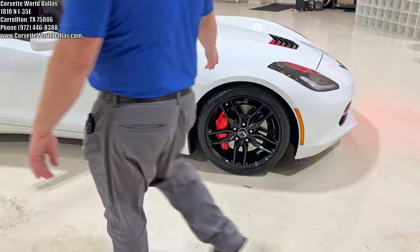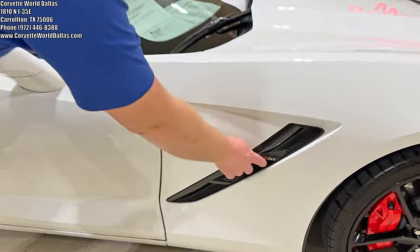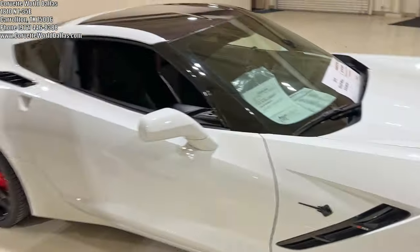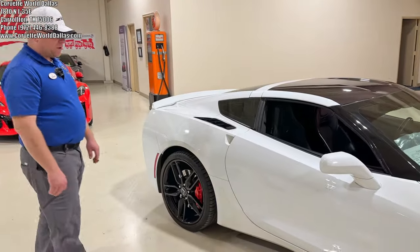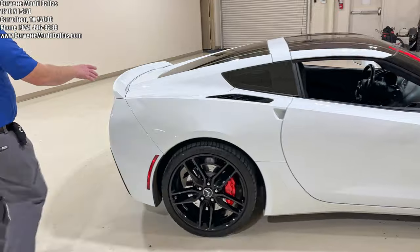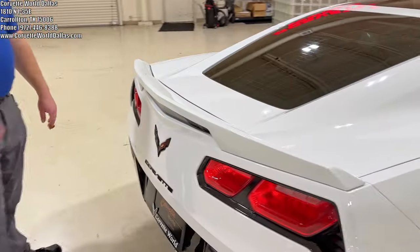As you can see, you've got the custom red calipers. You can tell the Z51 from the slotted brakes. One of the previous owners had put the Z51 decal on there — that is not OEM, that is aftermarket — but that is a very common aftermarket addition you see on these cars.